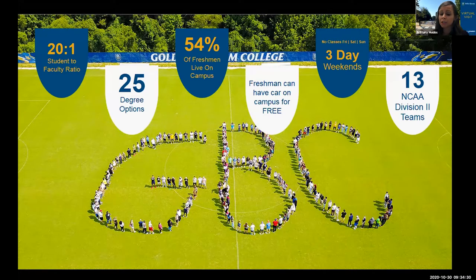The college is still open on Fridays — we're all still on campus if you need help with anything — but students always have that Friday off of classes. This helps students who want to get jobs or internships, as well as with athletics. We have 13 NCAA Division II athletic teams.